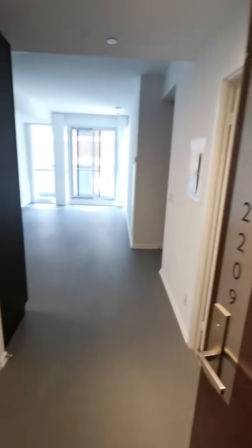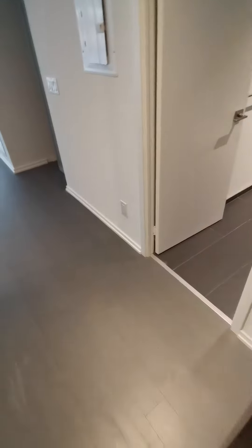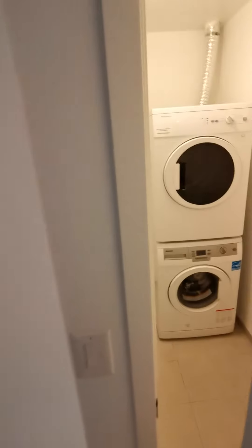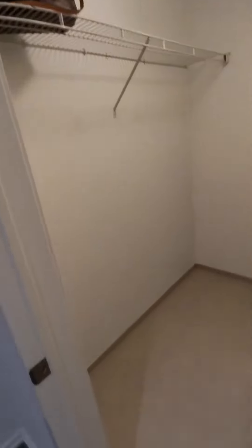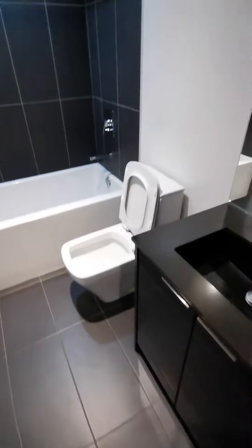70 Temperance Street, unit 2209. It's a one plus one with one washroom. On the left side is a washer and a dryer with a huge closet, so there's a lot of storage space here. On the right side is a four-piece bathroom.